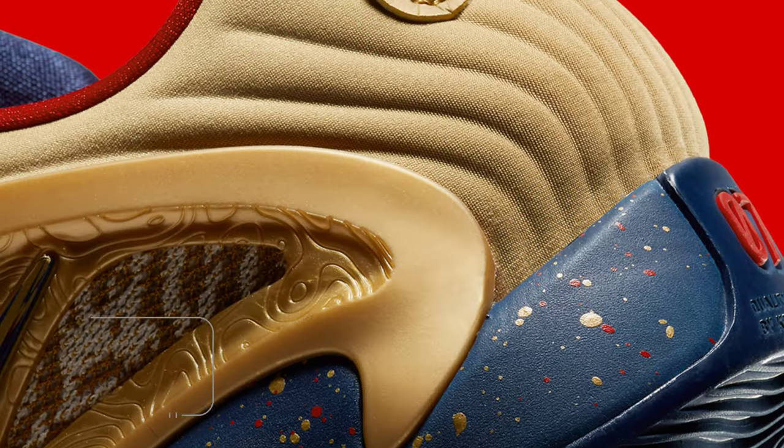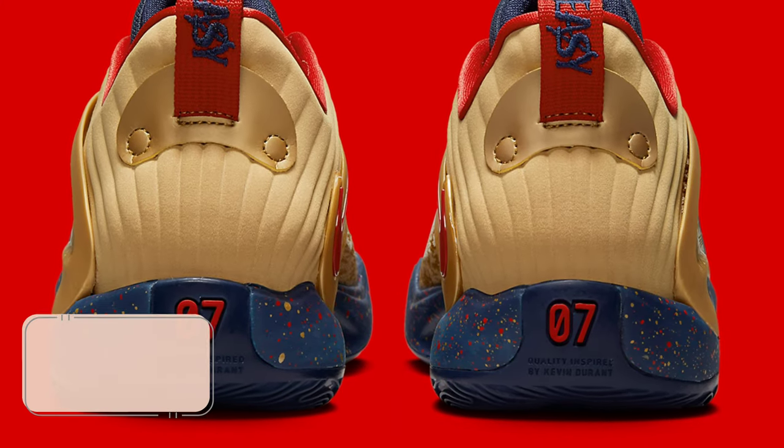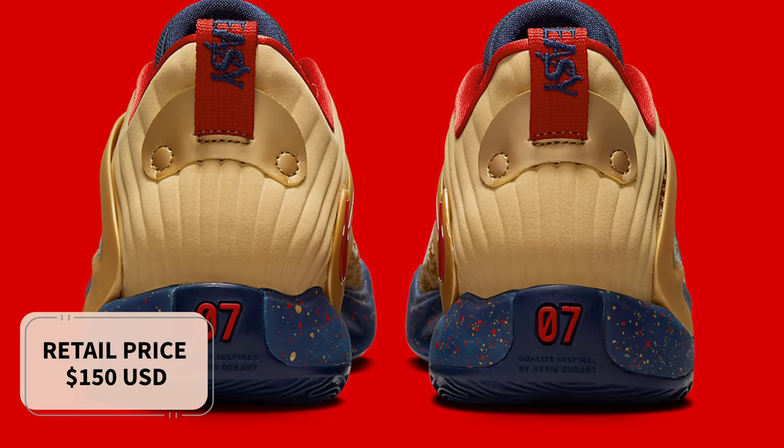Look for the Nike KD-15 Olympic to release in the coming months at select retailers and Nike.com. The retail price tag is set at $150 USD.